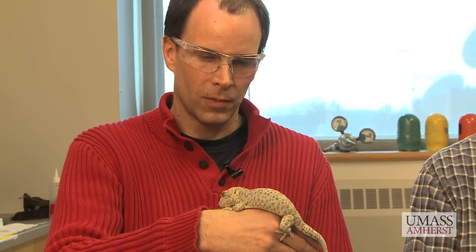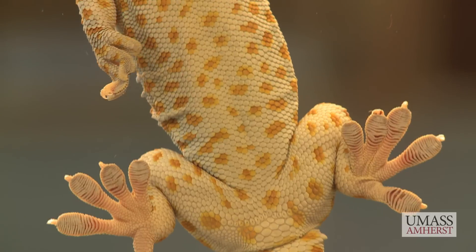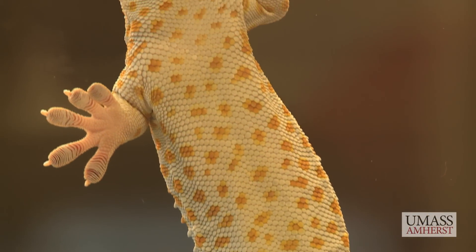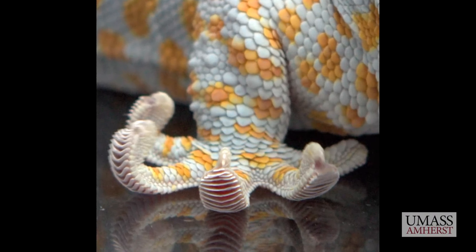Our contribution that Al and I have really worked on, along with Mike Bartlett and Dan King and other people, is to really look at the whole organism — to look at not just the hairs, but also the underlying anatomy, the tendons and the soft tissue, the skin that underlie this foot structure, because it really is a whole foot.